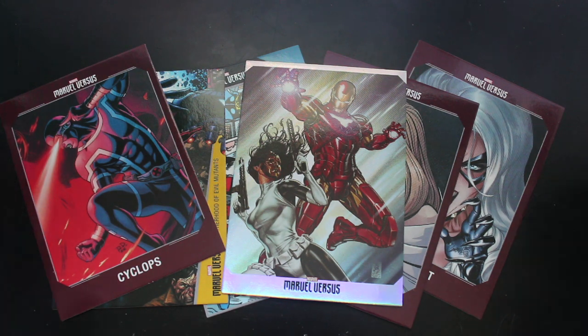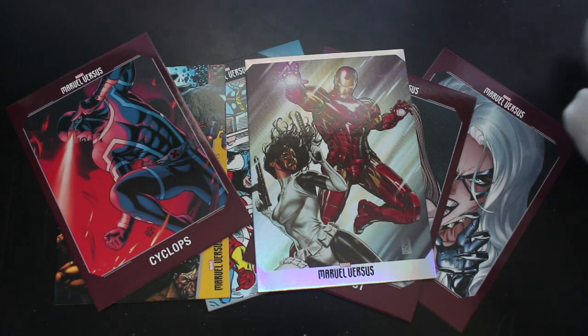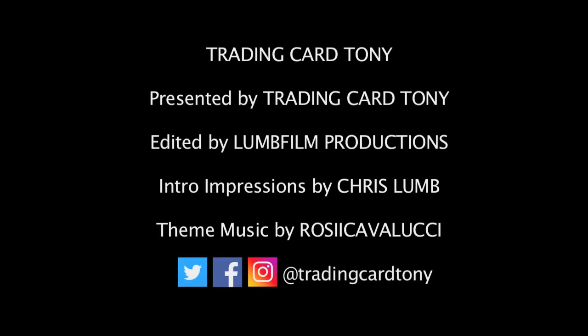That's it for another episode. Have you got this set? Let me know in the comments. Are you after some rare cards? Is that a rare card? We don't know. I'll see you again for another episode — like, subscribe, comment, ring the bell for notifications. Bye, Trading Card Tony!